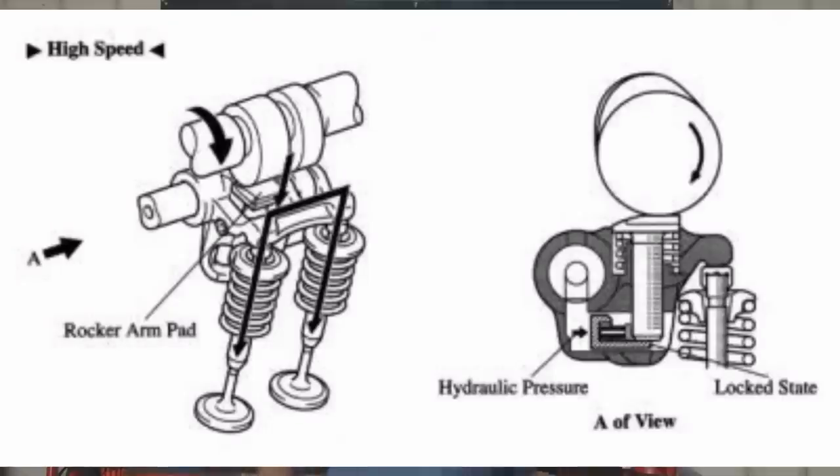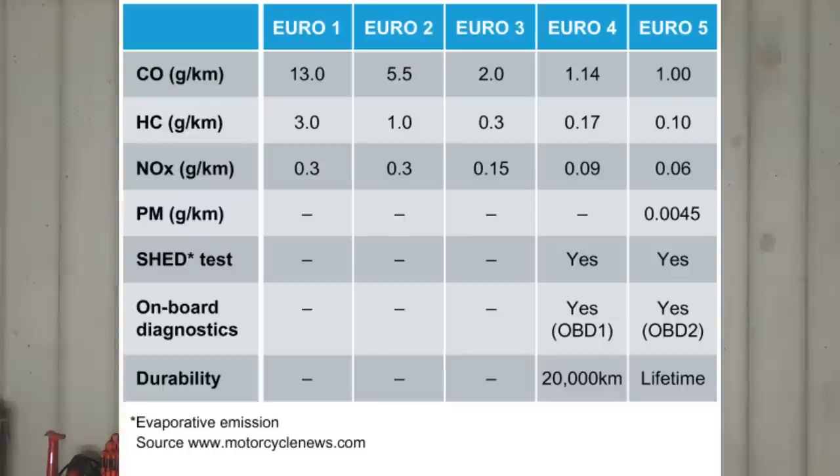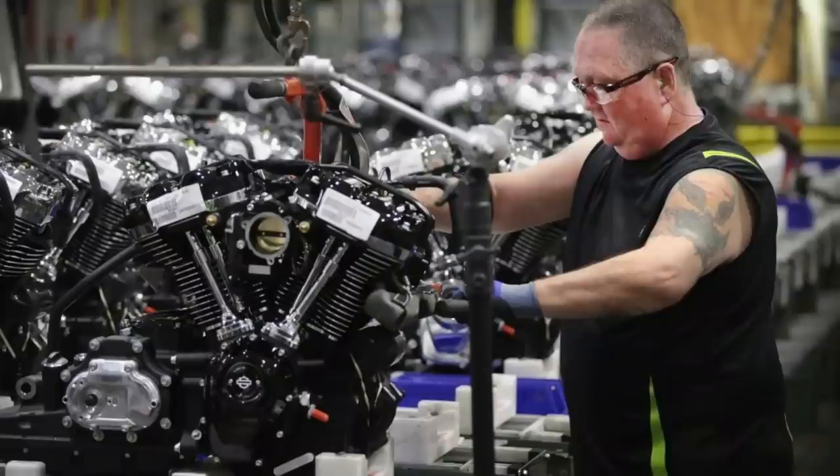This may not actually be a bad thing, as variable valve timing improves fuel economy, improves performance, and reduces emissions — which is exactly what Harley-Davidson is trying to do. Improving emissions on their new Milwaukee 8 engine is going to be critical to keeping that 45-degree air-cooled V-twin in business and able to satisfy government regulations for as long as possible.